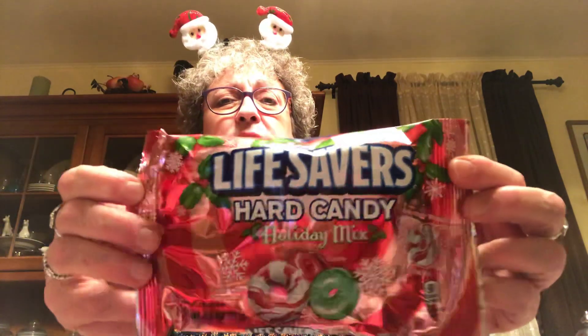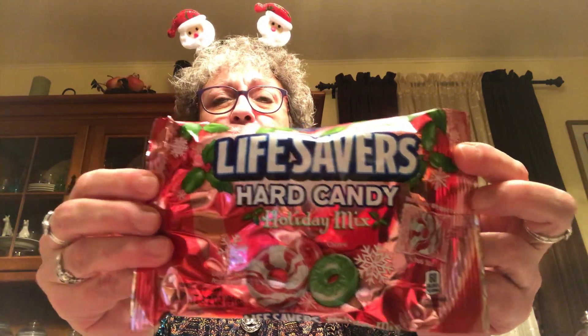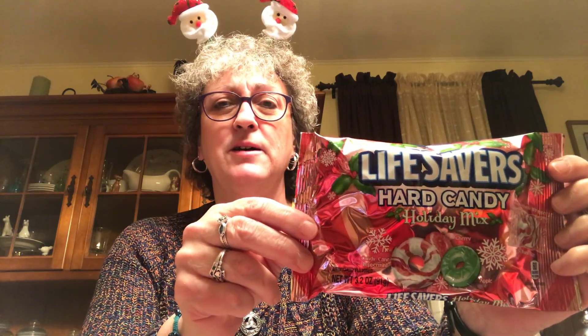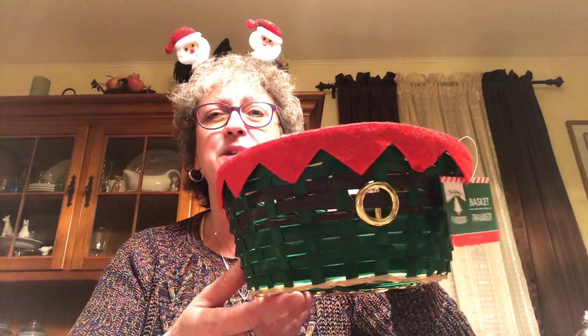I picked up these Lifesavers hard candy just to put in a dish on my table. I had those little ceramic green trees I got from the Target dollar spot the other day - I'll put these candies in there. I also picked up another one of these elf baskets. I love these - they're going to make great little baskets to give stuff in.